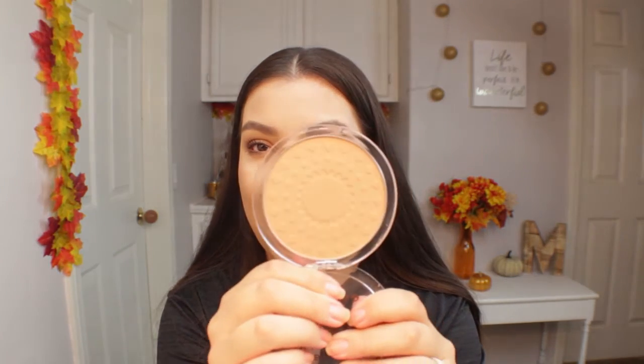Moving on to powders: I recently tried the Essence Sun Club Matte Bronzing Powder in the shade 01 Natural. This is such an affordable bronzer with a huge pan. It's a great bronzer for lighter skin tones — it's kind of like the Butter Bronzer but a little lighter, like a light wash. It is buildable, very smooth and creamy, easy to apply, and doesn't skip or look patchy. I've also used it as a quick shadow in my crease. Super affordable — I purchased mine at Ulta.